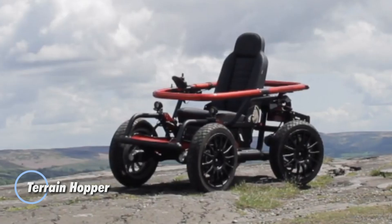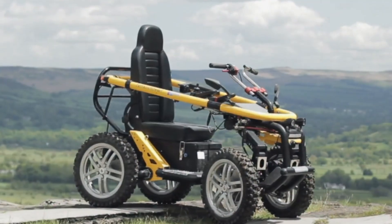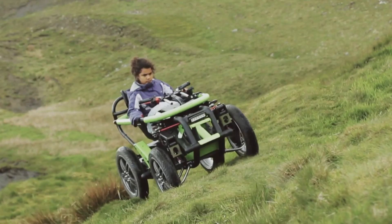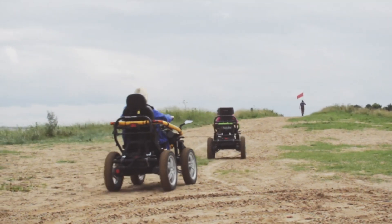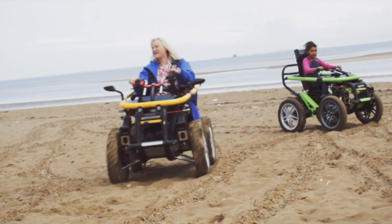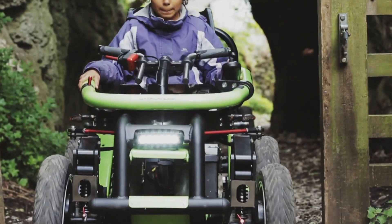The Terrain Hopper is an electric all-terrain vehicle designed for riders who want to explore beyond regular paths. With four powerful 750-watt motors, it delivers true four-wheel drive, making it capable of handling mud, sand, snow, and rocky terrain. It offers three speed options of 8 or 12 mph, and a ground clearance of nearly 10 inches ensures a smooth ride over obstacles.